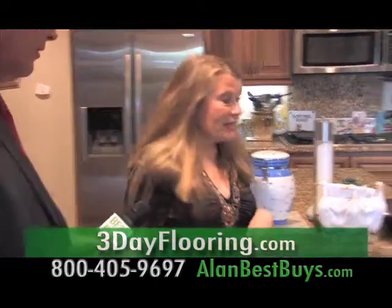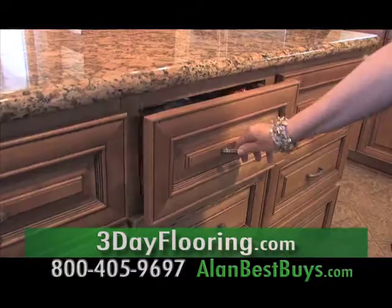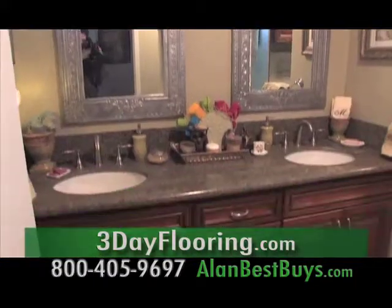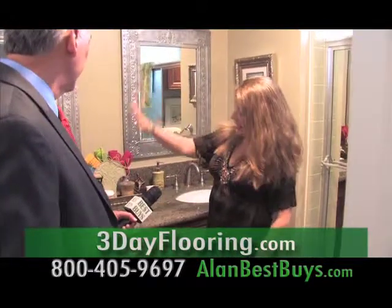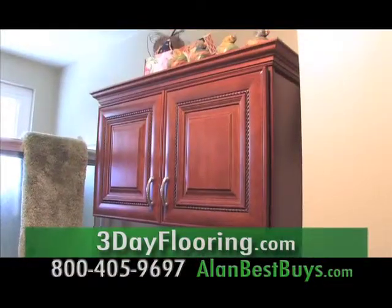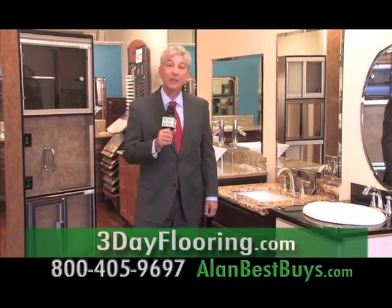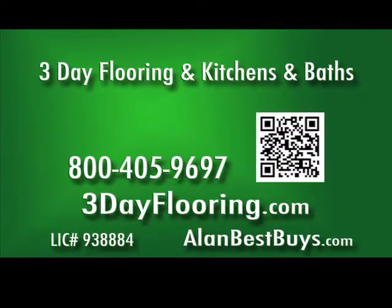Can I show you the cabinets? They've got great hardware. There are also self-closing drawers, and the quality of the stuff is just amazing. Bathrooms can be completed even faster — a new vanity, new fixtures, new cabinet, new granite and cabinetry. Three-Day Flooring and Kitchens and Baths now has financing — up to 18 months, same as cash — and serves all of Southern California. Call 800-405-9697. 3dayflooring.com.